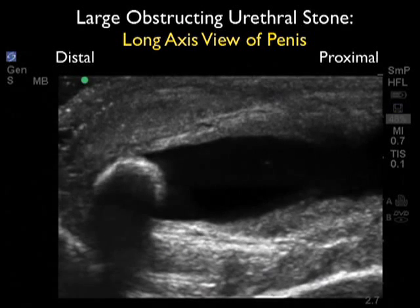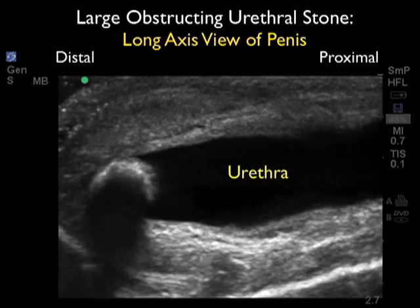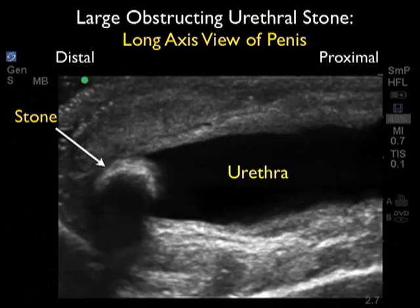This is Dr. Phil Pereira. In this case report, I'd like to discuss the ultrasound image taken from a patient who presented to the emergency department complaining of severe pain to the tip of his penis, accompanied by an inability to void for four hours.